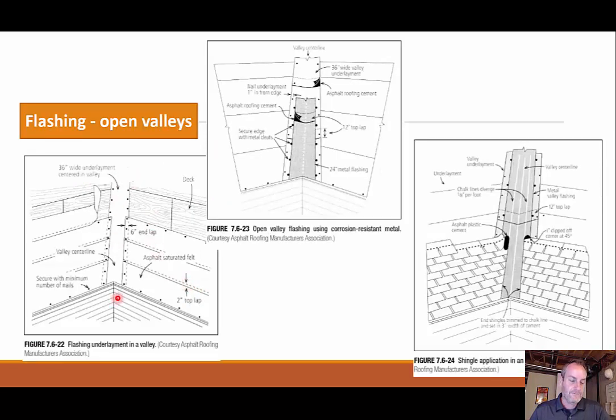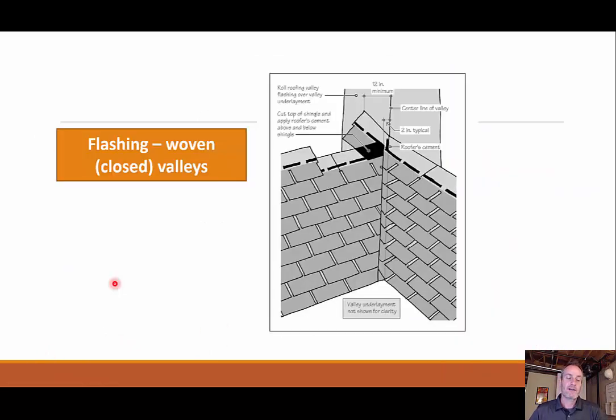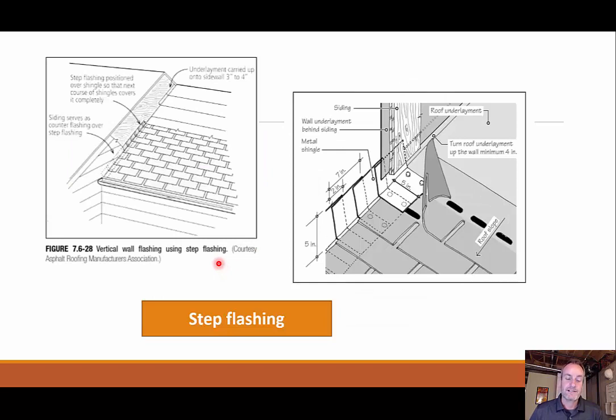With our flashing, we can have an open valley where I can actually see the flashing and I'm stopping my shingles — the flashing is exposed. As opposed to that, we can have woven or closed valleys, where every layer as we move down with our shingles is woven over the last one, basically covering up the whole valley. We can also have step flashing, which means we have individual units — each one is seven inches wide — with overlap, so as water comes down it can't go back uphill and it doesn't go into your wall either.